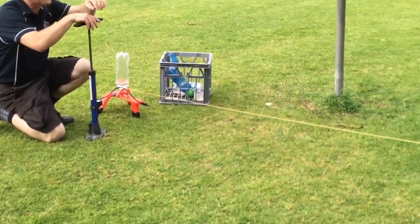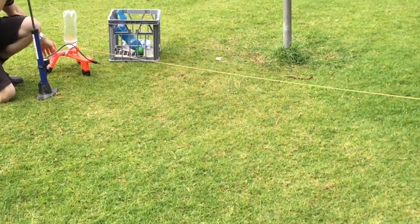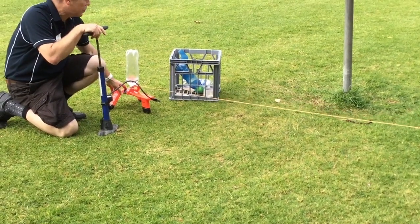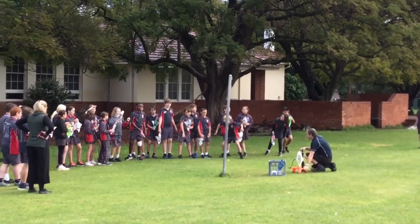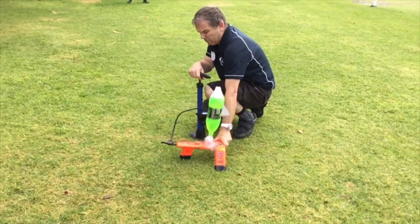Okay, we've got to give our countdown first. Five, four, three, two, one!